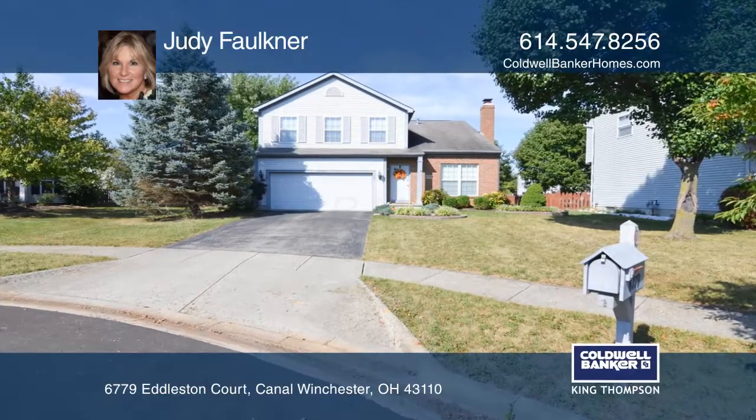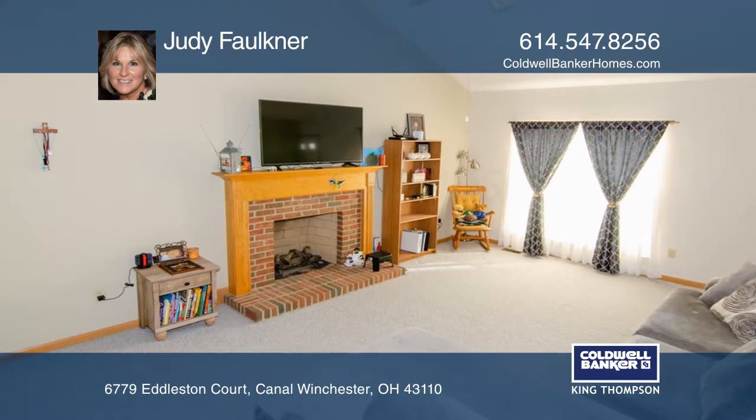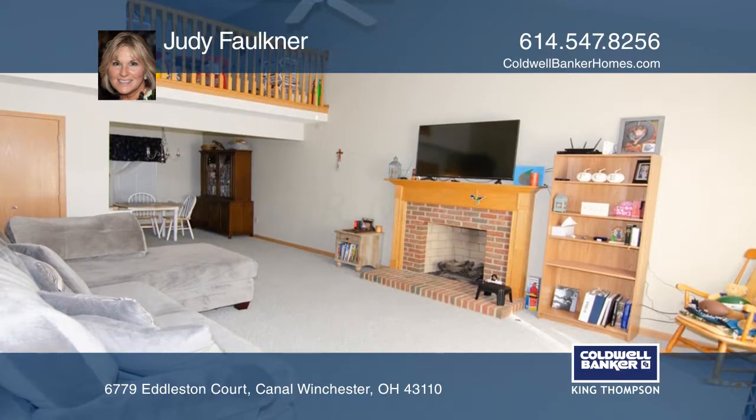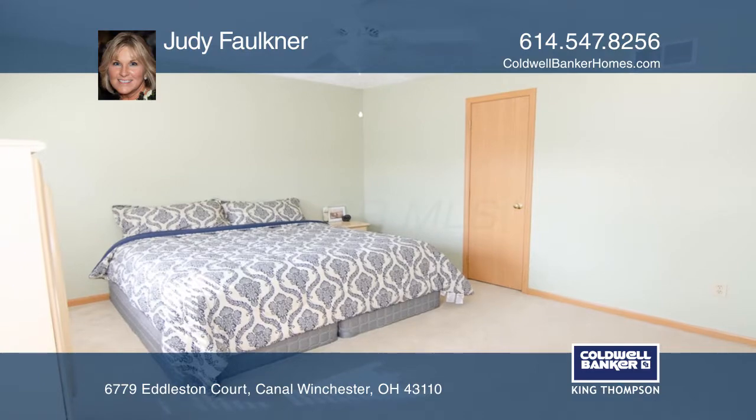This wonderful home located in the desirable neighborhood of Villages at West Chester contains three bedrooms and a loft. The master bedroom features a walk-in closet and an updated bath. The kitchen boasts a newer granite island, newer countertops, and a nice eat-in space.